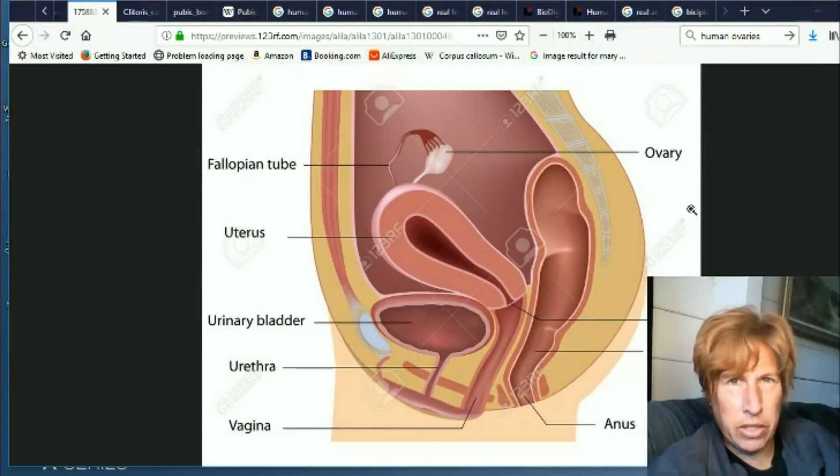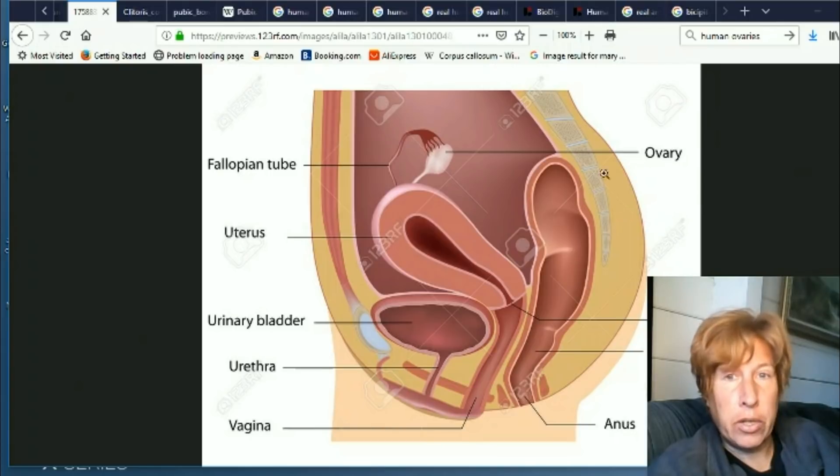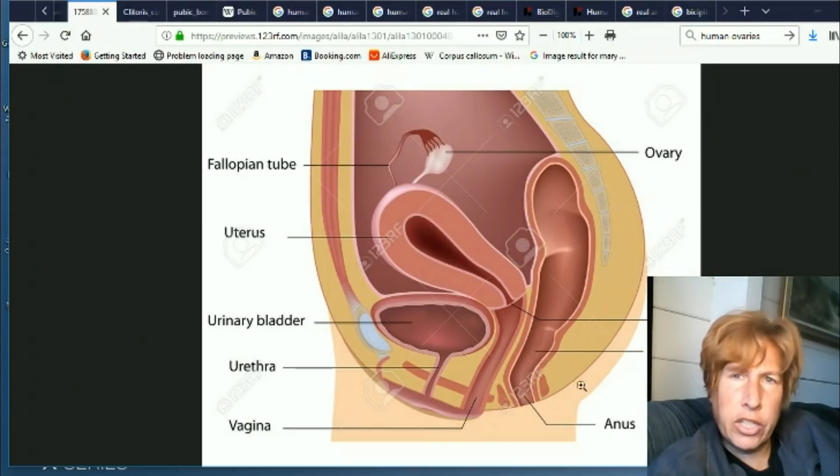Hi, this is Eva for Once Upon a Timeline and today we're going to talk about how the human reproductive system has changed. Specifically we're going to talk about the female system. Here is a side view and you can see there's a lot going on here — a lot more than I remember. There's about four changes in here.